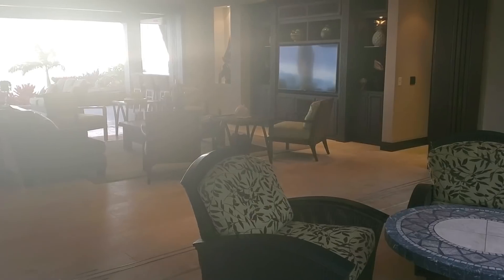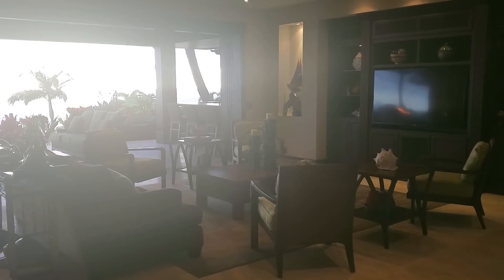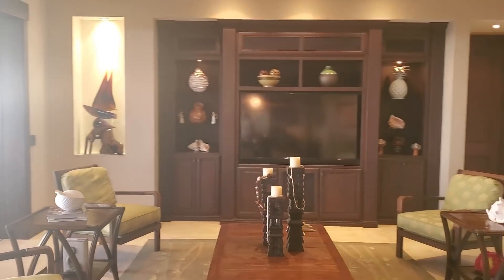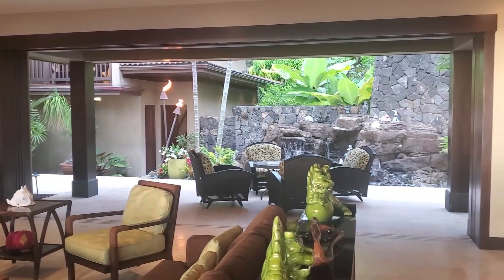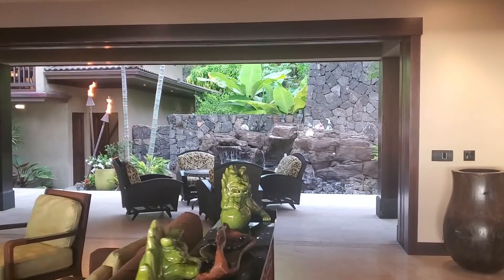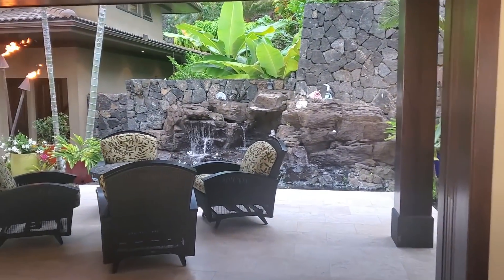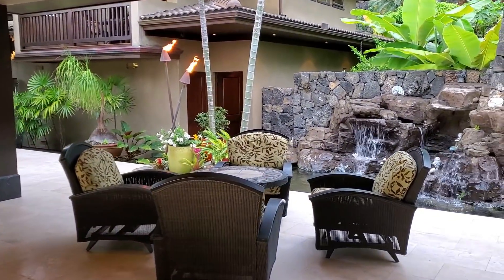Now we're going to come back in here to the main part of the house. A huge pocket slider serves as your front door, and there's another big one right behind me. You're seeing some of the artwork tastefully done everywhere, and again, they're selling this one turnkey furnished — so you're going to love that.